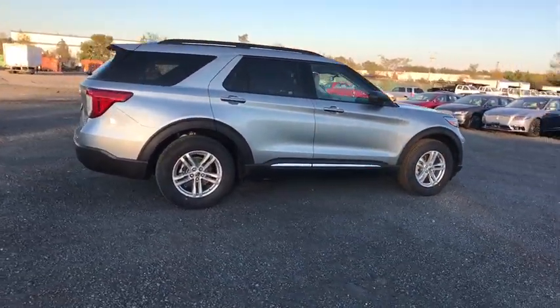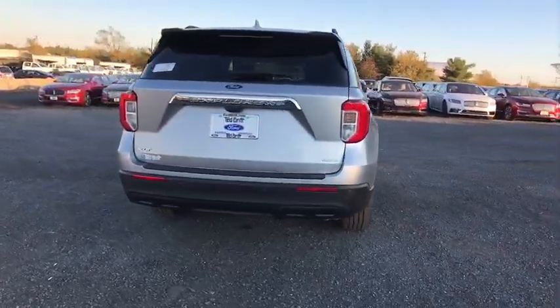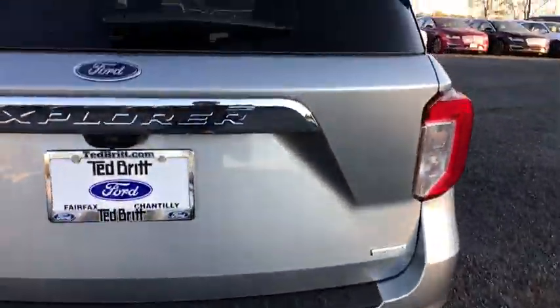Remote engine start, power liftgate, power passenger seat, lane departure warning, stability control, steering wheel audio controls, anti-lock braking system, backup camera, traction control.